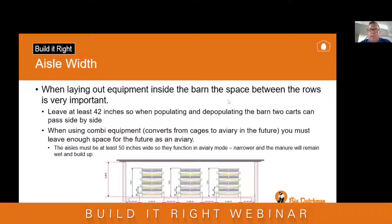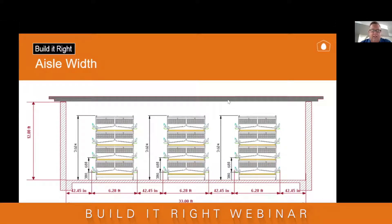When using combi equipment — cages that start as enriched housing but have the ability to become an aviary — it's important to leave aisles wide enough so it works properly as an aviary. The space between aisles is incredibly important; we recommend a minimum of 50 inches but ask you to think about 60 inches at least. If you don't, the manure will get wet, build up in the aisleways, and won't get pushed under the system. That leads to many different problems including how birds get in and out. A layout of straight enriched equipment shows aisles of 42 to 45 inches from trough edge to trough edge.